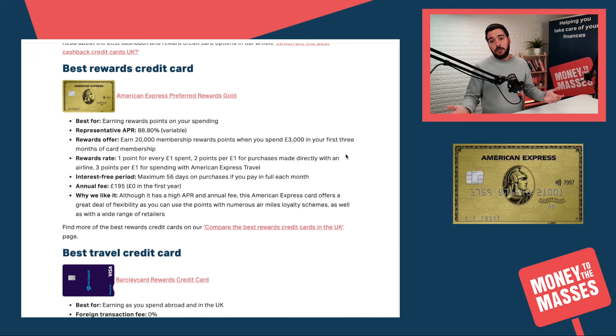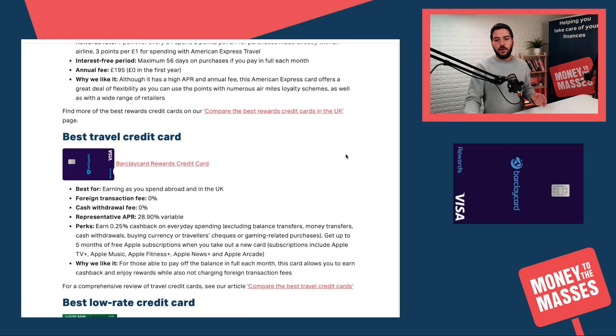Moving on to the best rewards credit card: that is the American Express Preferred Rewards Gold once again. You earn 20,000 Membership Reward points when you spend £3,000 in your first three months of card membership.